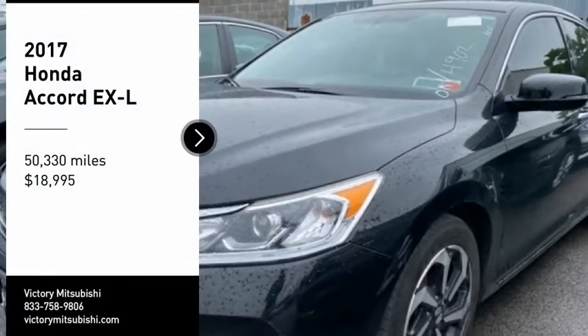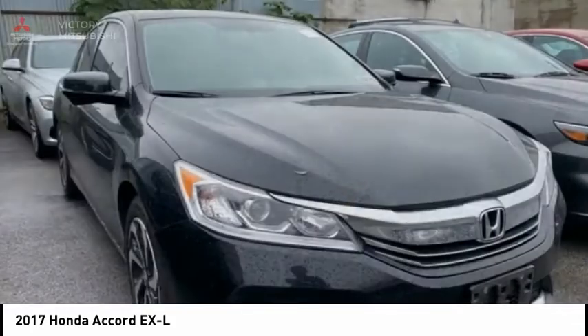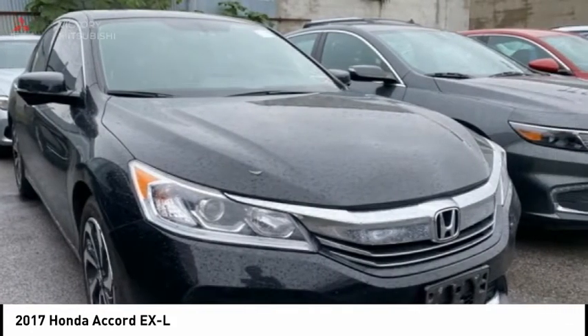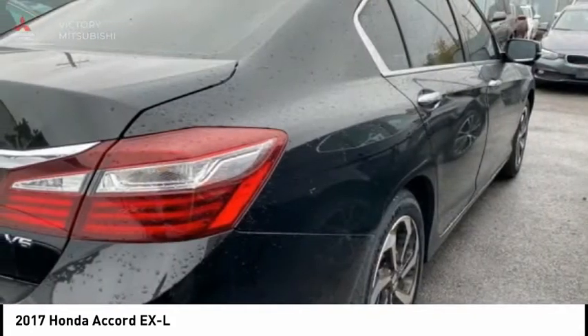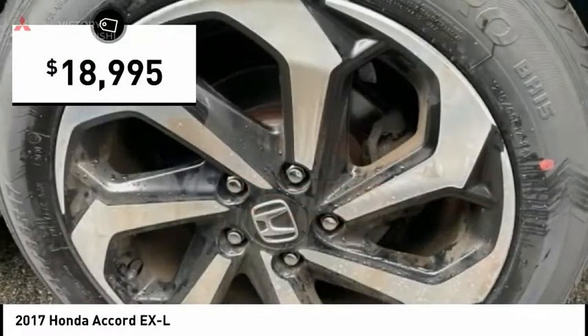Make a great choice today with the 2017 Accord. Ingeniously simple, yet overflowing with luxury and technological creativity. All that and more in the Accord, and it is priced below $20,000.